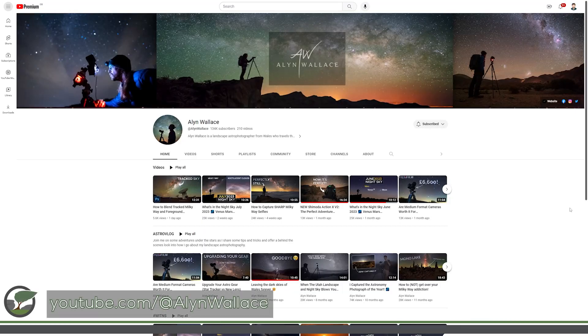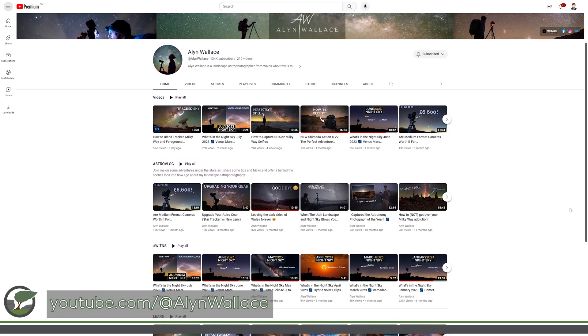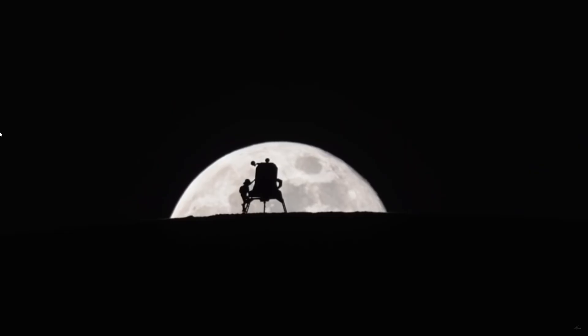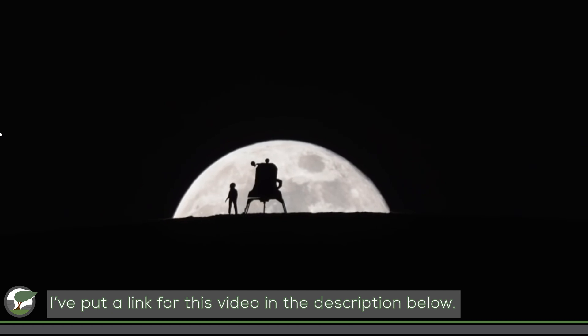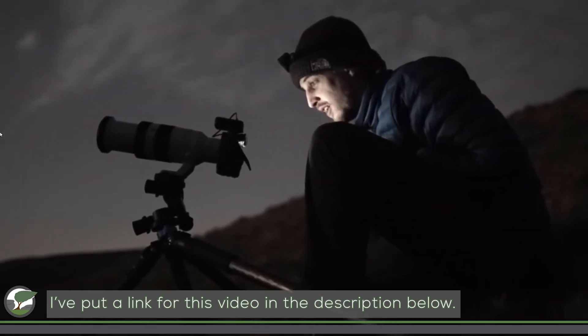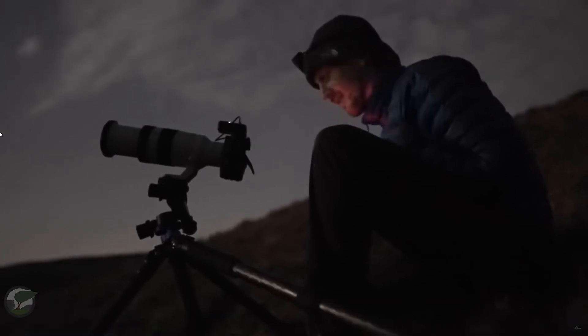Alan is one of the world's leading night sky photographers. He has a hugely popular YouTube channel where you can see how passionate he is about the night sky and what an effective communicator he is. He's even featured in his own BBC programme, Moonshot, where he captured a stunning image of the moon to celebrate the anniversary of the lunar landings.